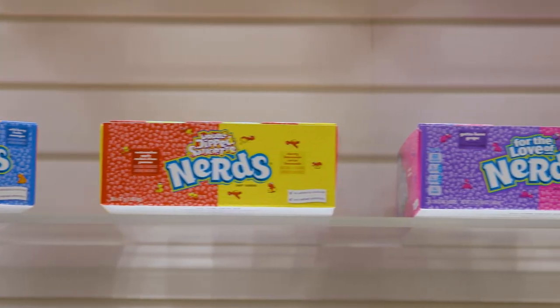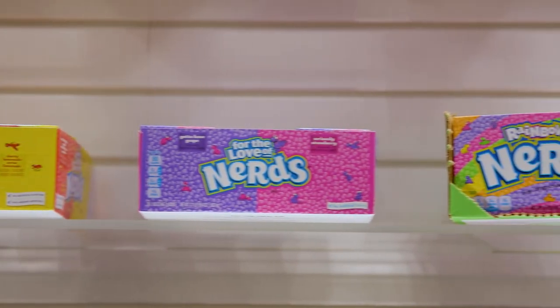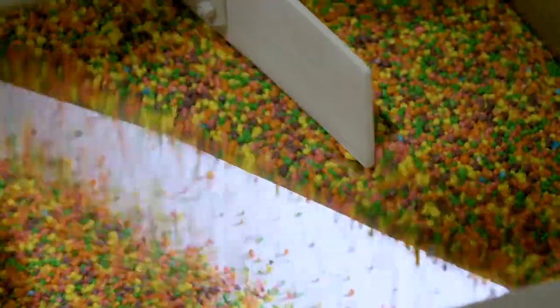Next, let's look at another powerhouse non-chocolate brand, Nerds. And just how are beloved Nerds born?